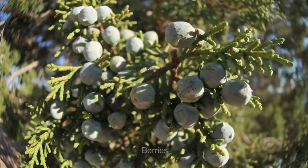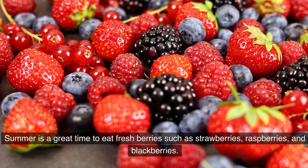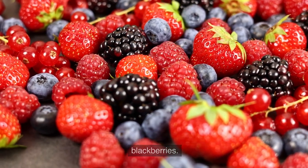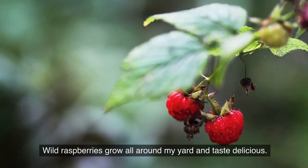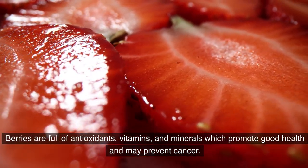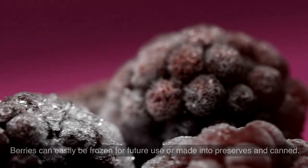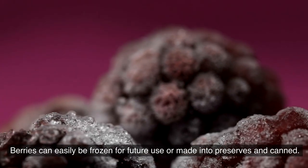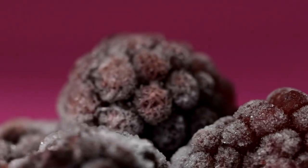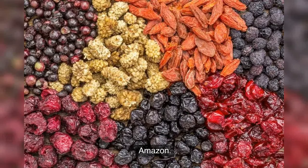6. Berries. Summer is a great time to eat fresh berries such as strawberries, raspberries, and blackberries. Berries are full of antioxidants, vitamins, and minerals which promote good health and may prevent cancer. Berries can easily be frozen for future use or made into preserves and canned. You can also purchase frozen berries at the grocery store or buy freeze-dried berries online.